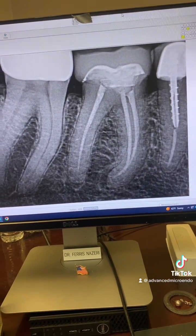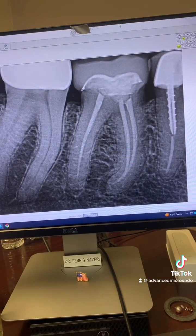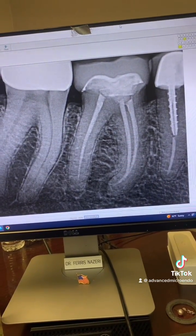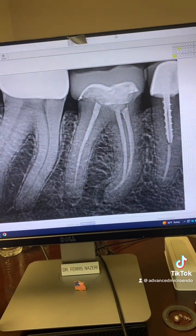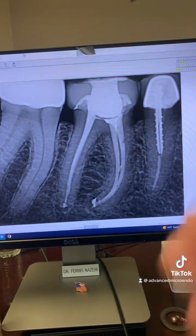Patient had symptoms. So we discussed options with the patient and he decided that he wanted to try to save the tooth. So today we went ahead and redid this root canal in one appointment in less than an hour. And here's the post-op.